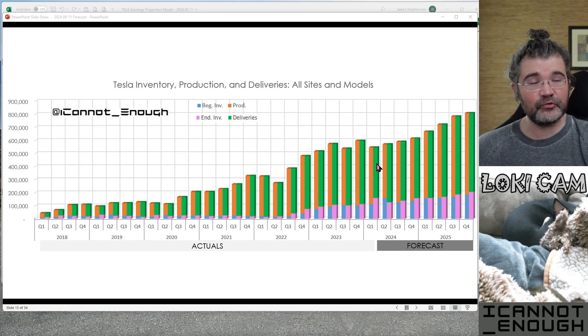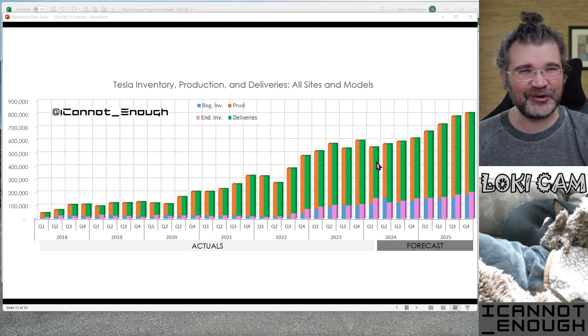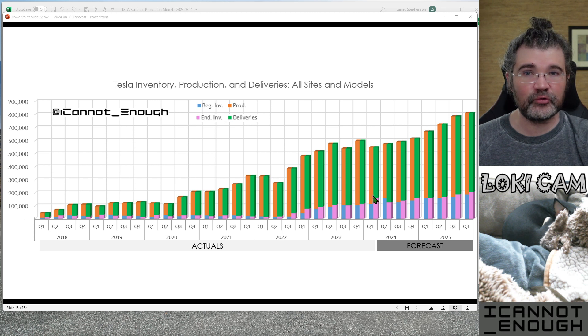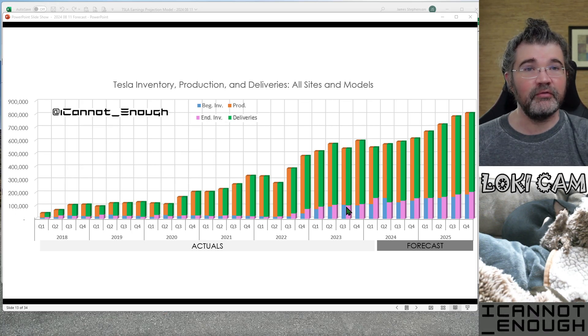From that you can subtract this green bar here. In Q1 of 2024, Tesla didn't do a great job selling through all of their inventory by the end of that quarter, and that meant the ending inventory was higher. At the end of the quarter, there were a lot more vehicles in inventory — this was a record high. Tesla had never had this many vehicles in inventory at the end of Q1 2024, by far. It was over 100,000 vehicles in ending inventory by a lot.